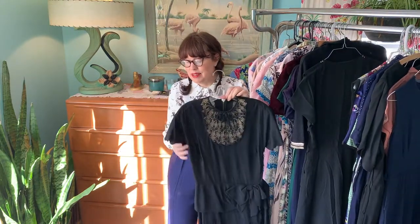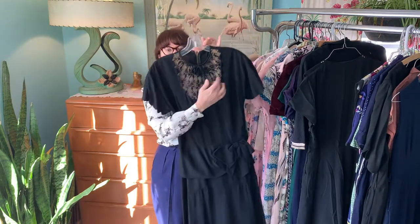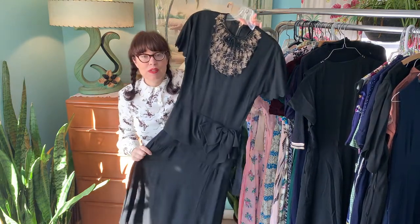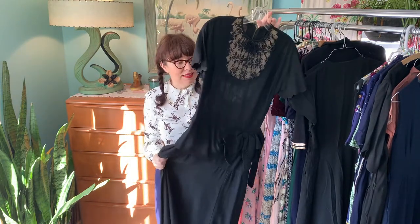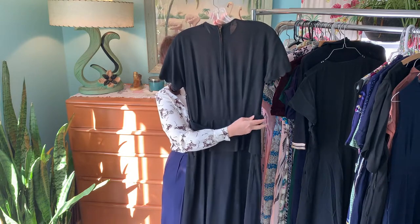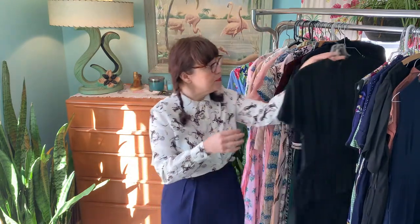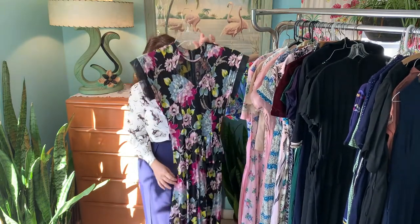They just knew how to make dresses in the 40s — look at the drape, the peplum, the bow, the illusion neckline. They just knew how to dress a woman, and this is something you could find in any dress store back then. The quality is just amazing in vintage clothing from that era. I do have to do a little sewing on the back belt detail, but other than that this dress is perfect.